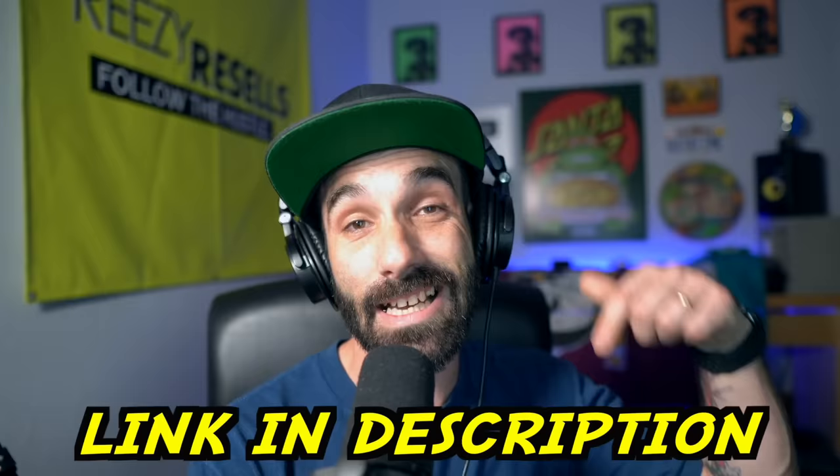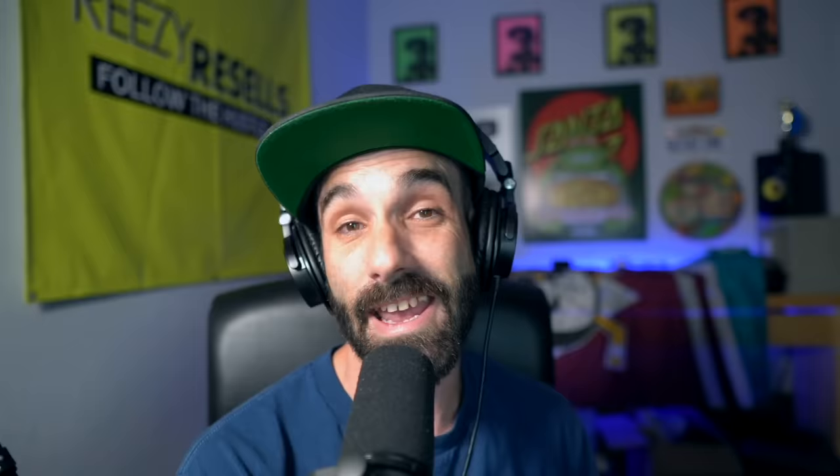If you're interested and need more info on Amazon, please click the link in the description below to get a copy of my free intro to Amazon course — that will get you in the game. Remember, if you ain't flipping, you slipping. Peace y'all.